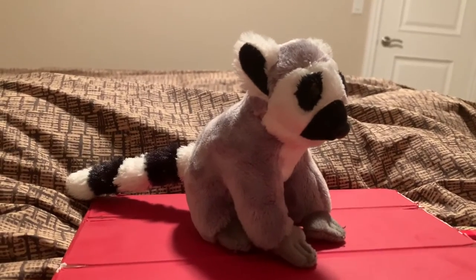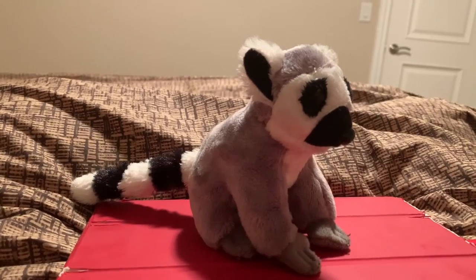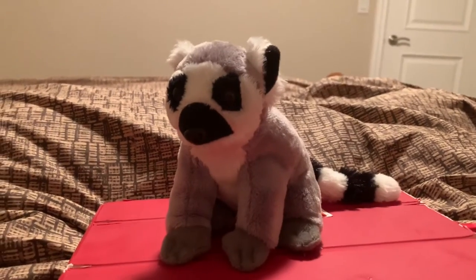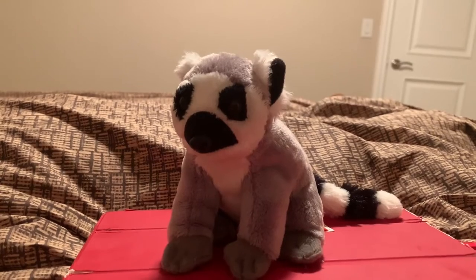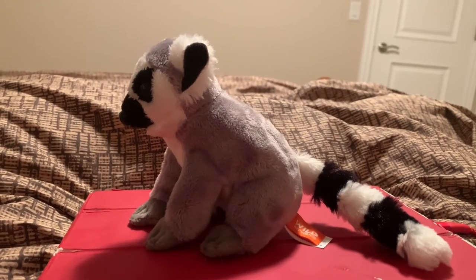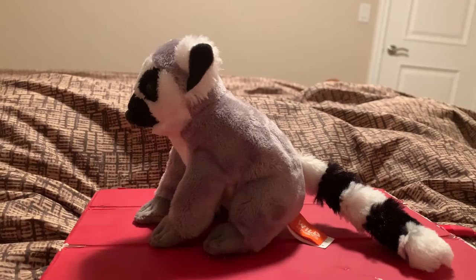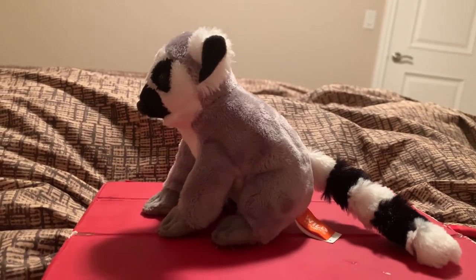Ringtailed lemurs, like all lemur species, live on the island of Madagascar. Ringtailed lemurs eat leaves, flowers, insects, fruit, herbs, and small vertebrates. The natural predators of ringtailed lemurs are the Madagascar harrier hawk, the Madagascar buzzard, and fossas.